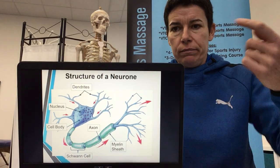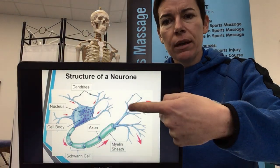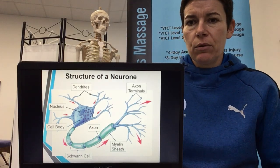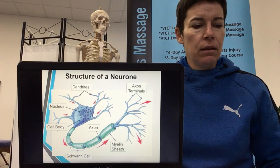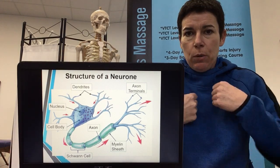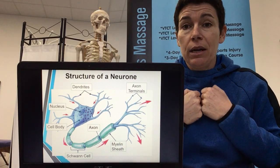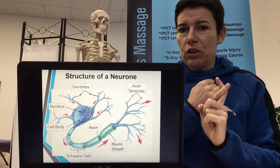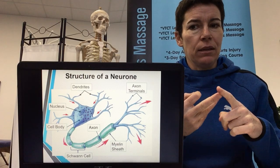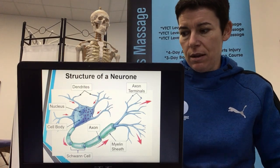As impulses come towards the cell body and pass through the axon, they then split up again and can go into many different muscle fibres or glands to tell them to secrete or produce movement. These are called the axon terminals. The myelin sheath is there to protect — think of it as a big fatty coat. Protection is one reason; another is insulation to keep things warm, and when things are warm they work better. A myelin sheath can increase nerve impulse speed up to 200 times what it would be without the coat.